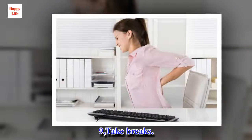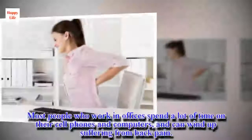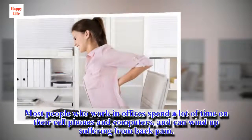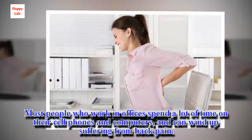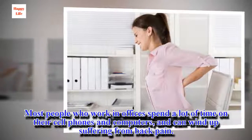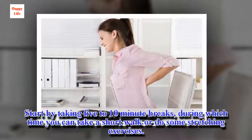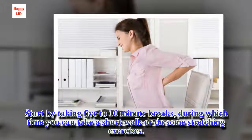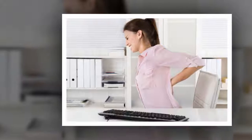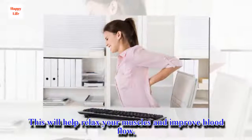9. Take Breaks. Most people who work in offices spend a lot of time on their cell phones and computers, and can wind up suffering from back pain. Start by taking 5 to 10 minute breaks, during which time you can take a short walk or do some stretching exercises. This will help relax your muscles and improve blood flow.